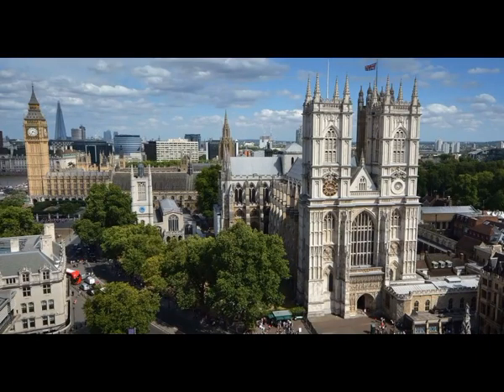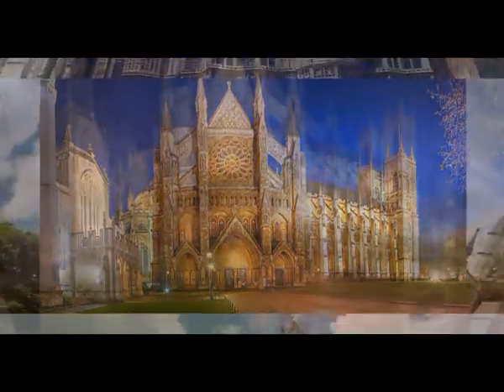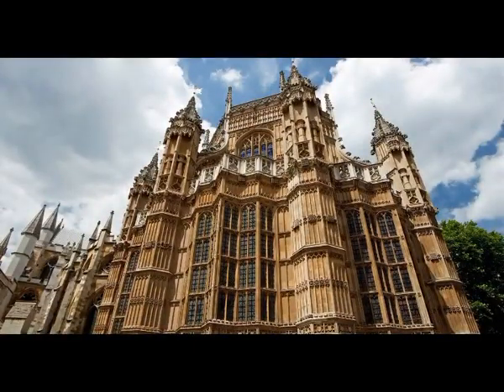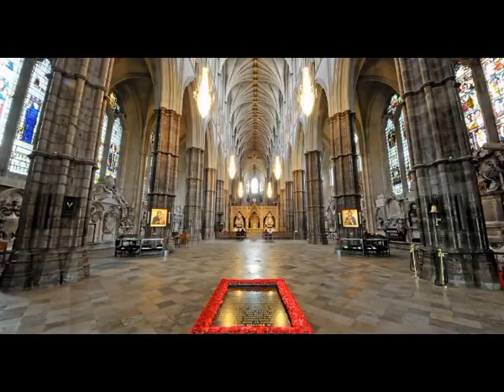7. The Madame Tussauds Wax Museum and visit Sherlock Holmes in Baker Street. Afterwards you can escape the crowds of Baker Street by wandering down to the nearby Regent's Park, or climb to the top of Primrose Hill for the most spectacular view of the city during your visit to London.